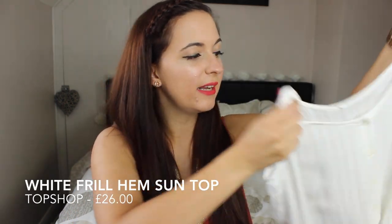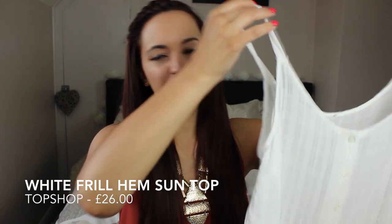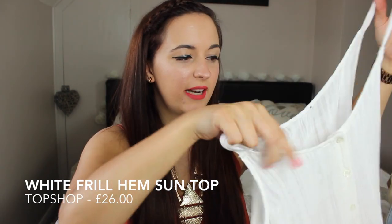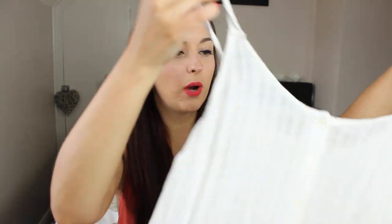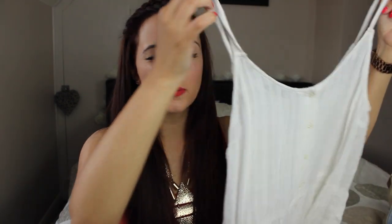Next up I've got a couple of little tops to show you guys. The first one is this little white one from Topshop. It's just like a little cami top — very floaty and very summery and I really like this. It's got tiny little buttons down the front and then it just sort of goes out at the waist. It's just a really cute little summery top, floaty and nice and breezy and I've been really enjoying this.